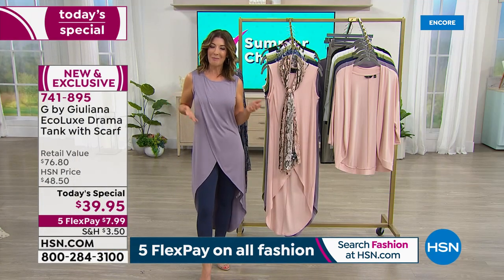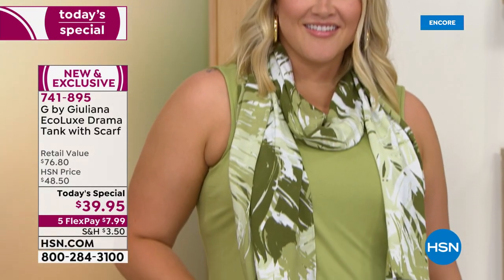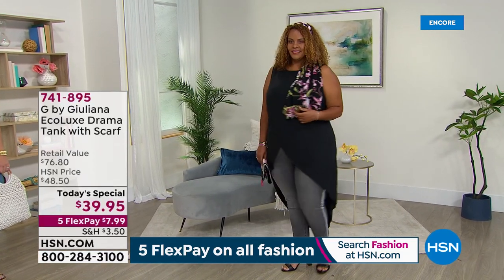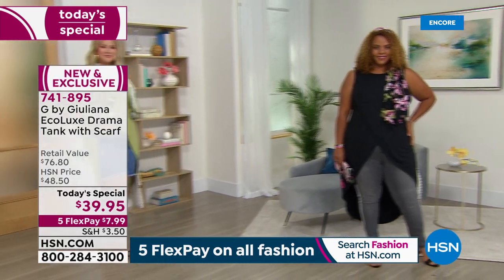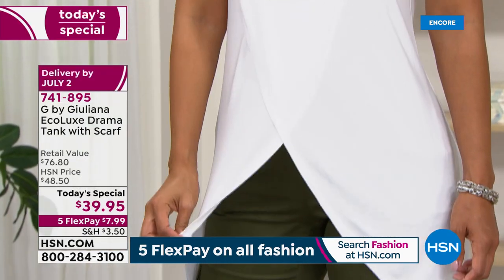If you love this look and want to elevate your wardrobe, today is the day — one day only, $39.95. Colors and sizes could go fast, so with five flex pay tonight on all our fashions, that's just $8 a month on interest-free monthly payments. The scarf can go in your hair, on your handbag, around your waist as a belt, around your neckline, or even worn as a shawl. It's so substantial, giving you endless opportunities to put together a gorgeous look.